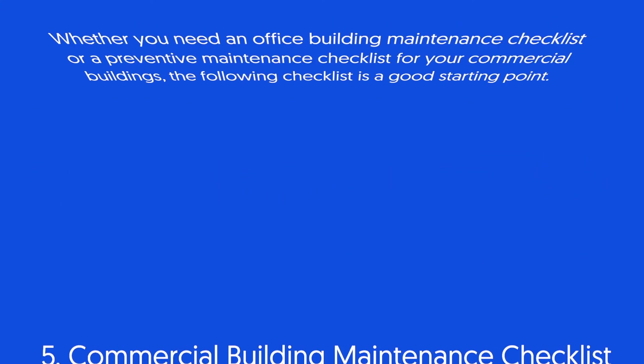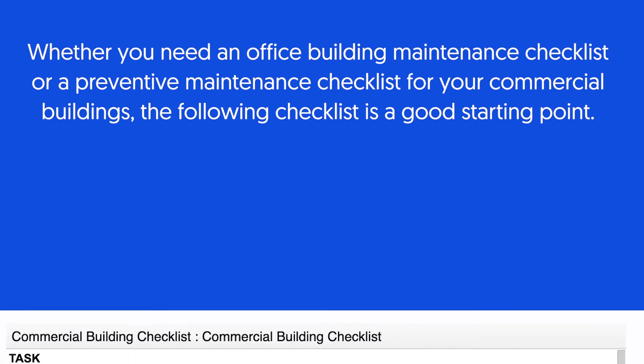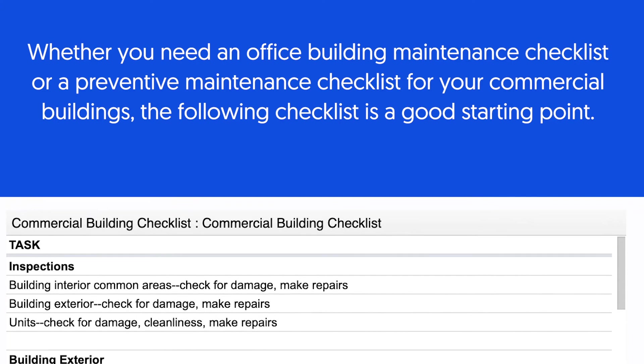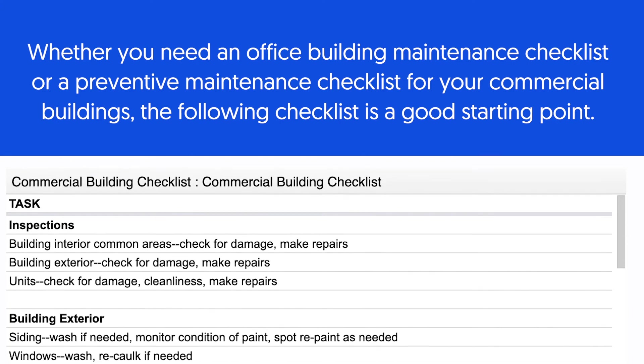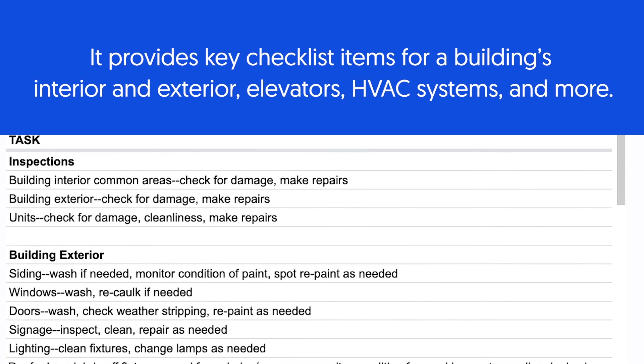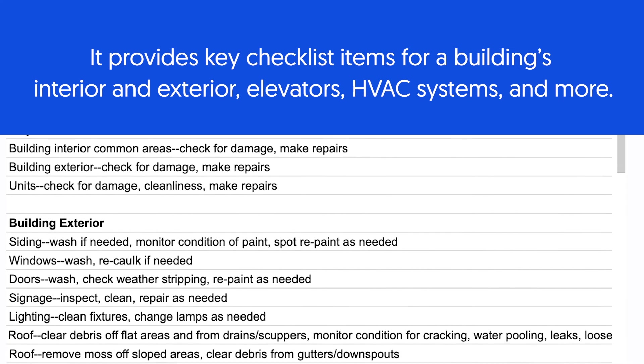Commercial Building Maintenance Checklist. Whether you need an office building maintenance checklist or a preventative maintenance checklist for your commercial buildings, the following checklist is a good starting point. It provides key checklist items for a building's interior and exterior, elevators, HVAC systems, and more.